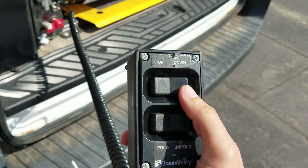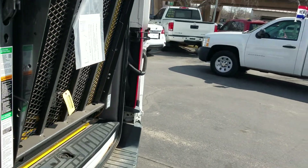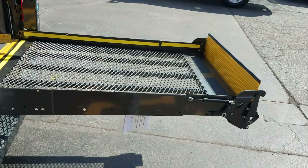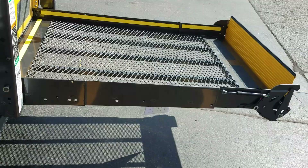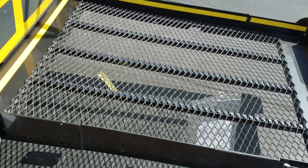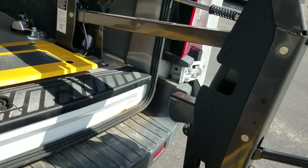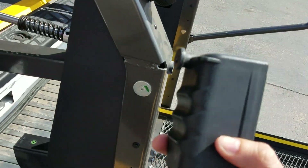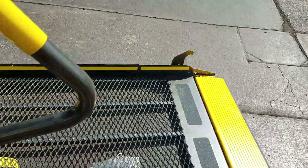The right side takes it down — we hit unfold, it'll get to a certain point and stop, then we hit the second cycle down. The right side takes it down, the left side will bring it up. This is a brand new conversion — 50 inches deep on the ramp, 33 and a half inches wide. It's got all your lighting up here. When the lift is down, the control will sit right like so.